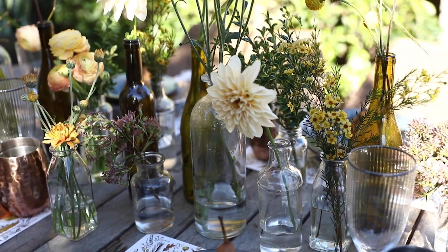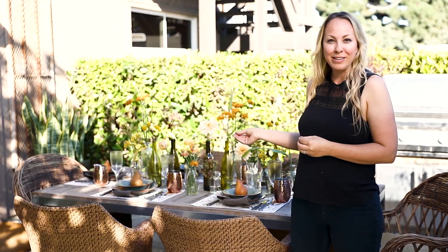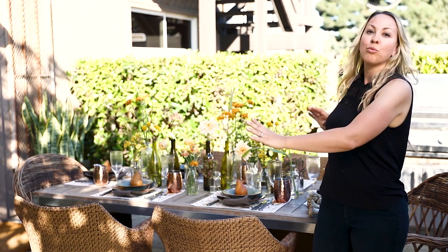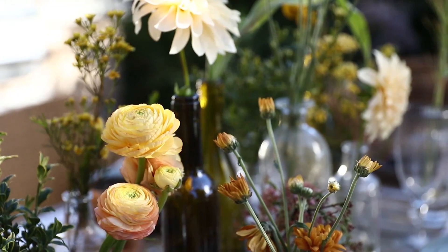For this table I switched out the gourds and added bottles with floral stems. Bottles are really easy to collect and you can use them time and time again. For the stems, we took clippings from our own garden here at Rogers Gardens and got some from our floral studio. You only need to use one or two stems per bottle, and you can create a really beautiful motif of highs and lows and also a variety of colors.